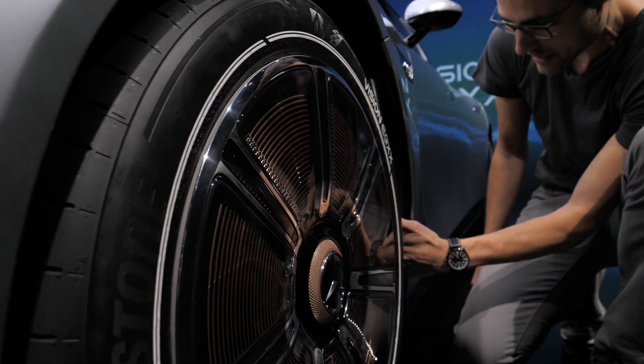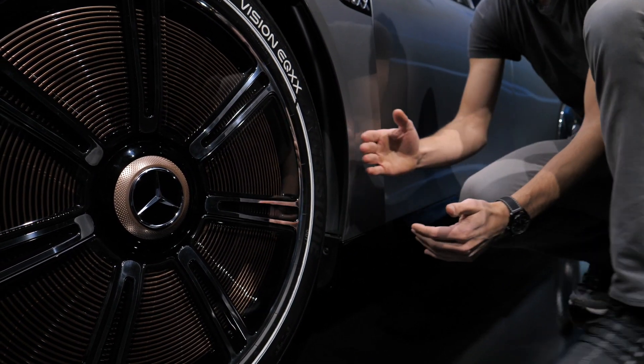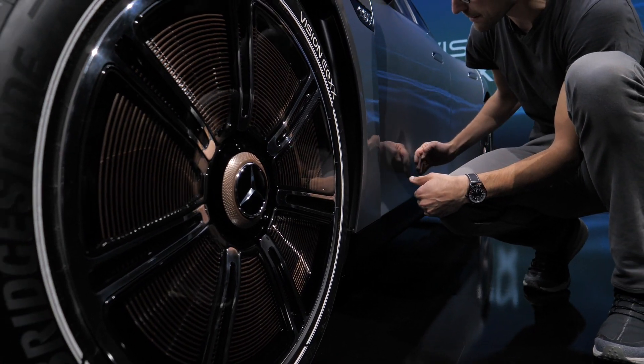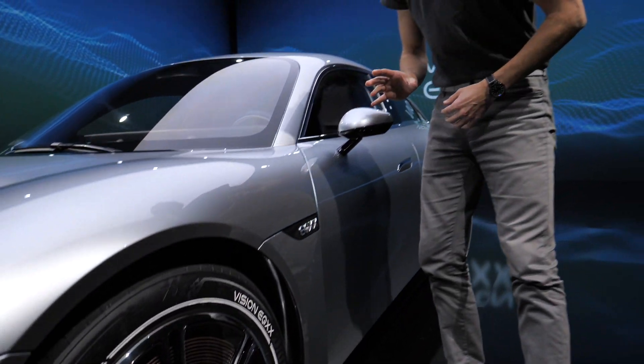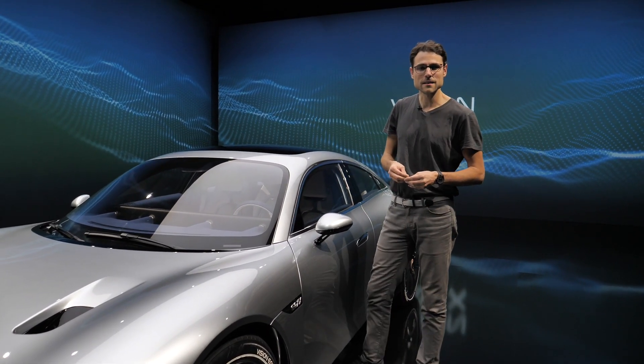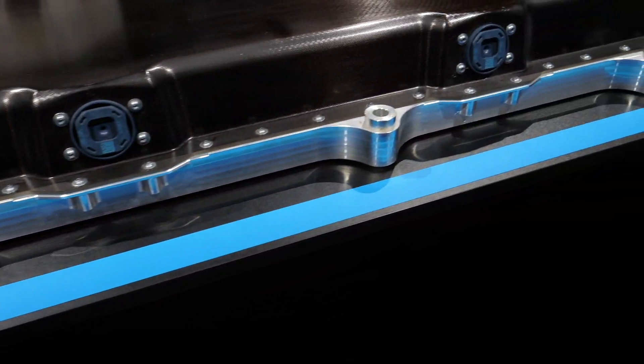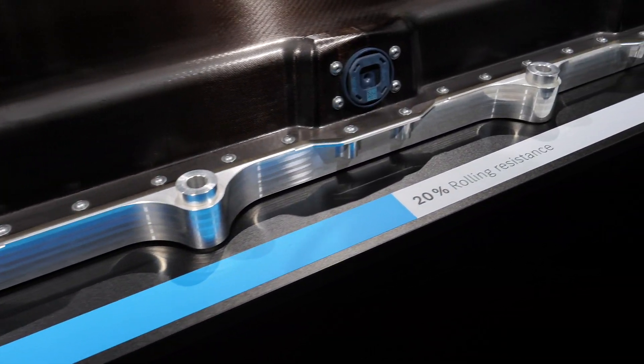There's an air breather right here that goes all the way through — I can put my hand in. The airstream is channeled right here because at Autobahn speeds, around 130 km/h or 70–80 mph, two-thirds of the energy that is lost is due to wind resistance. That's what this car is attacking.